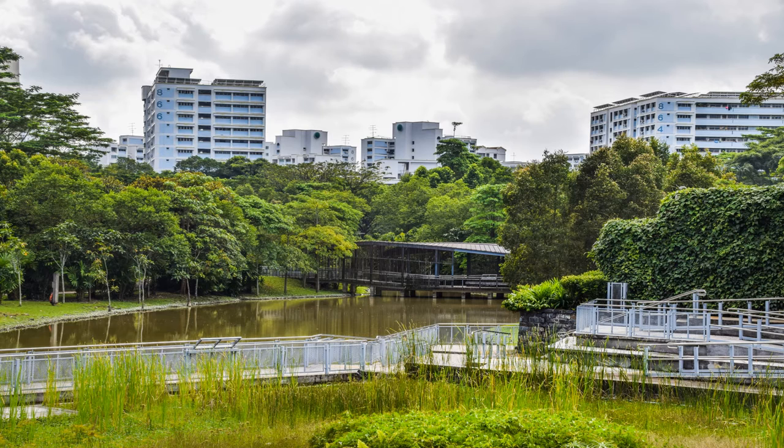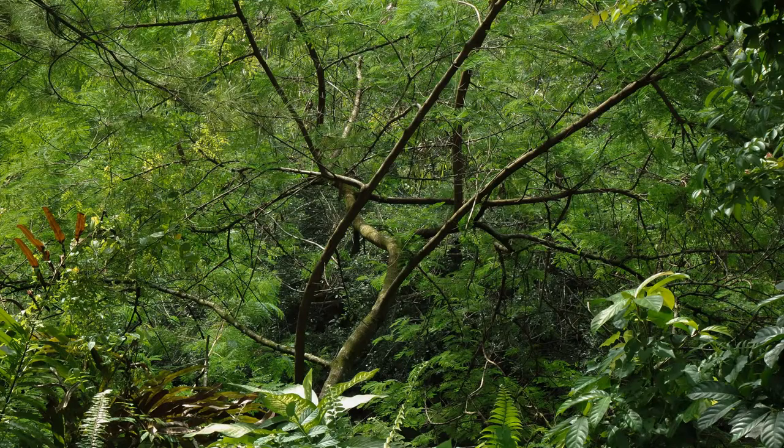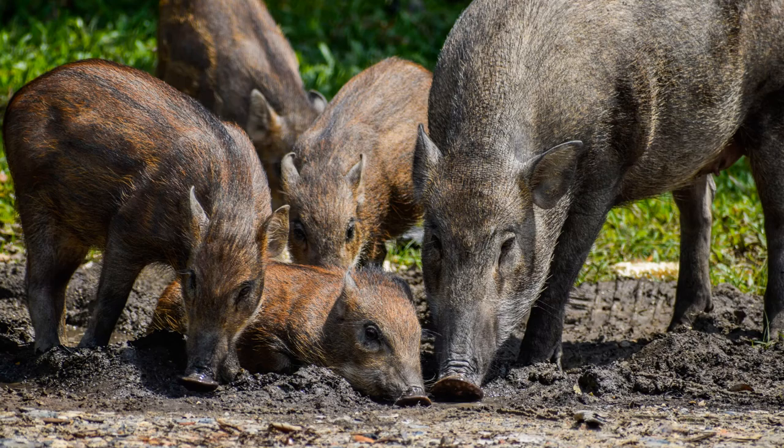Jurong Eco Garden is situated in Clean Tech Park, outside Nanyang Technological University, in the western part of Singapore. Approximately the size of 12 football fields, it is surrounded by patches of jungle growth that are home to a diversity of plant and wildlife species.